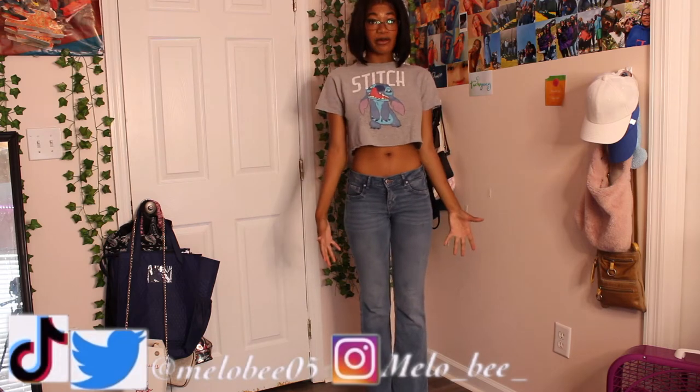Hey YouTube, welcome or welcome back to the channel. My name is Mellow and this is the channel where we talk about fashion and beauty so you can always be that girl. Straight to the point — you already read the title. Today we are doing a back-to-school haul. I'm so excited because I am class of 2023, senior in the house! Let's just get straight to these clothes.